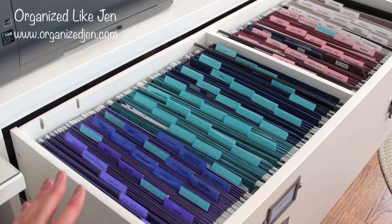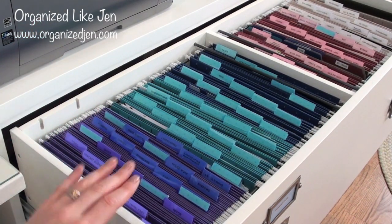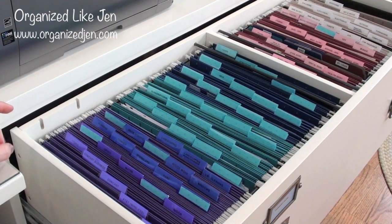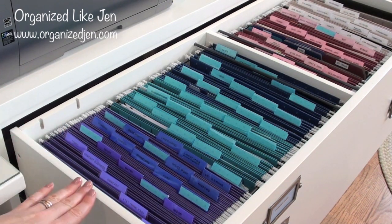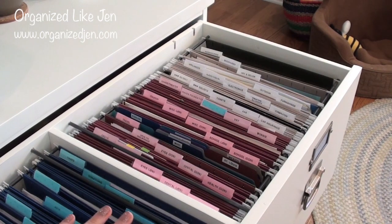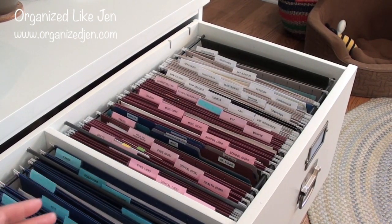I don't keep all the documents from all seven years in the top drawer — I keep the past calendar year, so right now I have all of 2012 and then 2013. When 2013 comes to a close, next January 2014, I will take all the 2012 documents out and put them in the bottom drawer as back files. Then I'll take out the oldest year from that and shred and discard it. So I have seven years total at any given time. This back section has more personal, not really financial or bill-related documents.